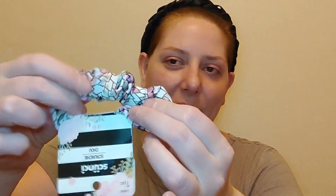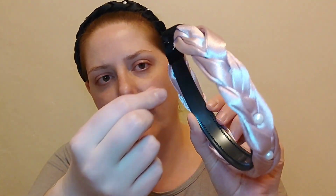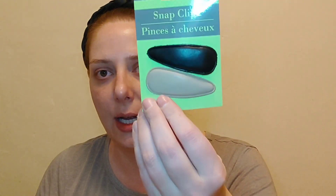I picked up one scrunchie — it's the Scrunchie brand, but I liked the kind of python print. I thought it was cute and would go well with the pink hairband if I wanted to wear them together. I got a little bit of glue on it, but nothing that a little picking won't fix.